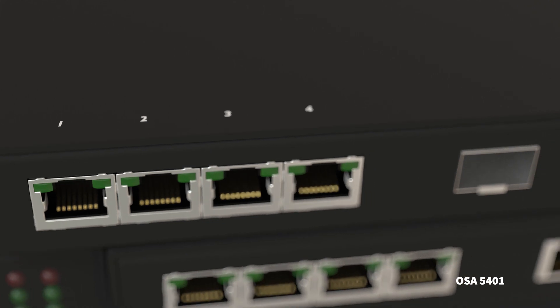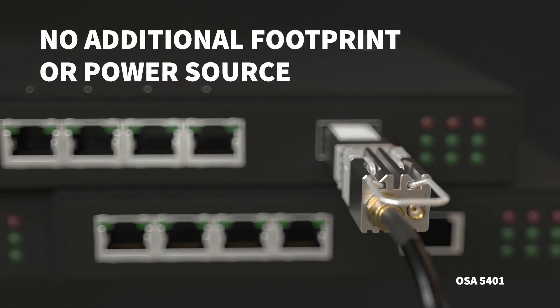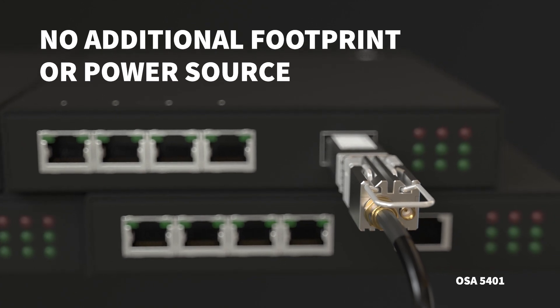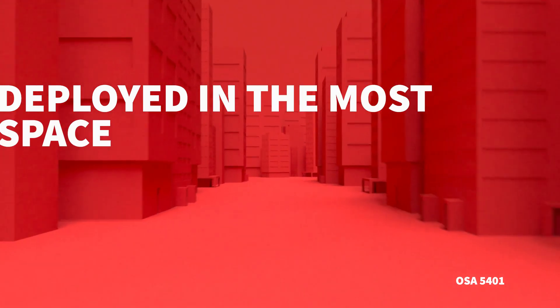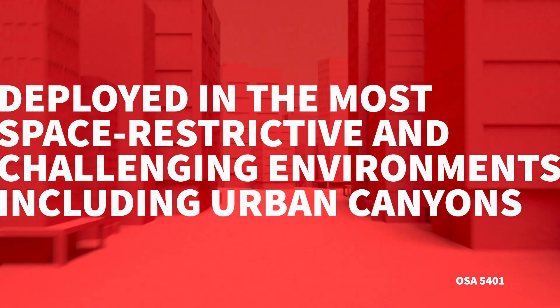The miniature form factor of our OSA 5401 SFP requires no additional footprint or power source and can be deployed in the most space-restrictive and challenging environments, including urban canyons.